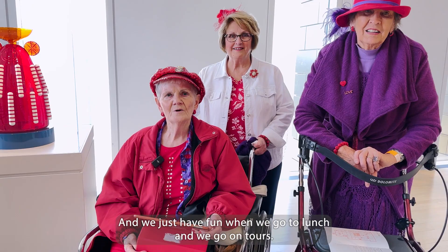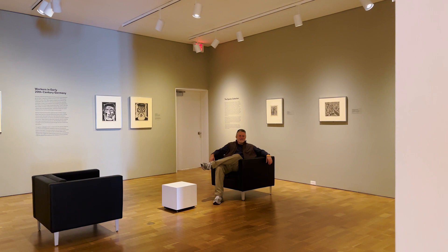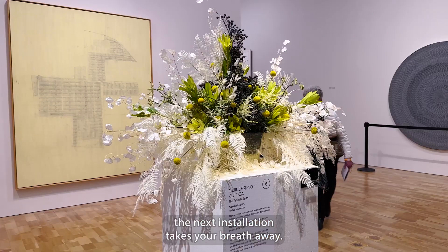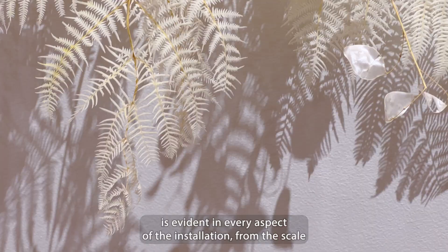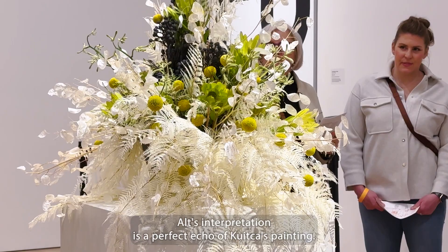Meanwhile, my husband was enjoying himself too. Just when you thought you've seen it all, the next installation takes your breath away. Michael Alt's piece, in correlation with Guilherme Kvitka, is a true masterpiece. Alt's attention to detail is evident in every aspect of the installation, from the scale to the shadows to the minimalism in color. Alt's interpretation is a perfect echo of Kvitka's painting.